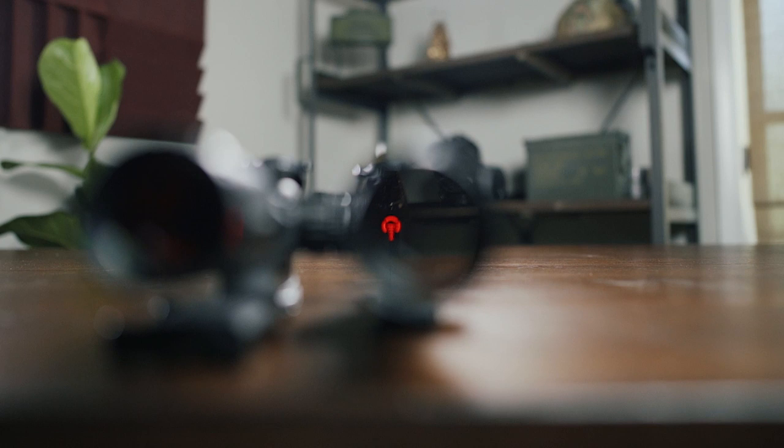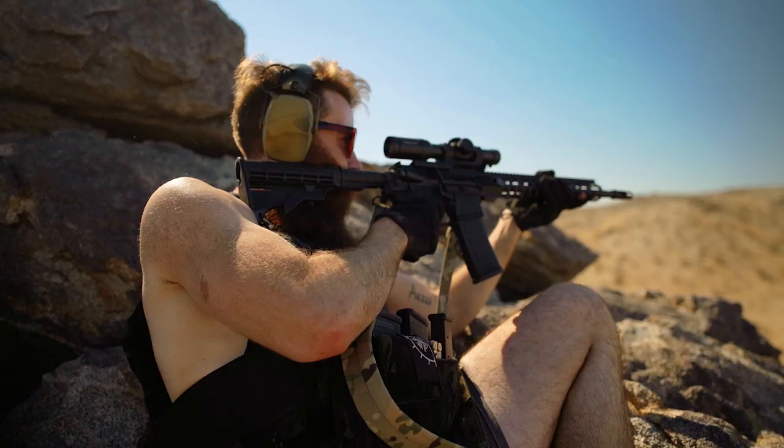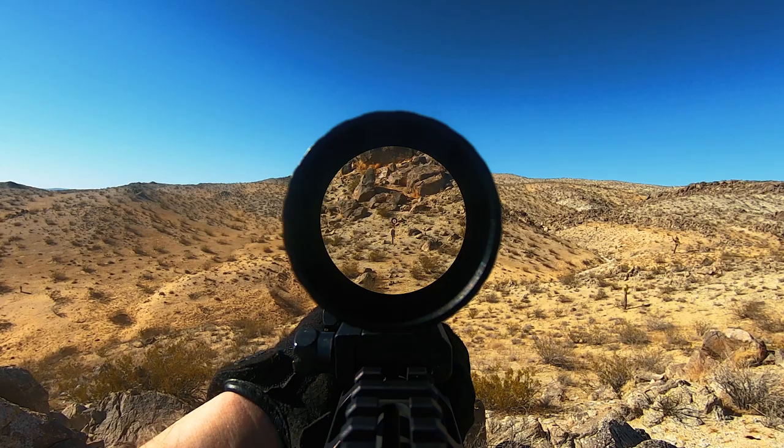The Primary Arms optic also slightly edges out the Strike Eagle in terms of reticle illumination. Although the Strike Eagle's illumination was decent, it wasn't much use during the day, whereas the highest setting on the ACSS was reasonably visible during the very bright conditions we experienced in the desert while filming.